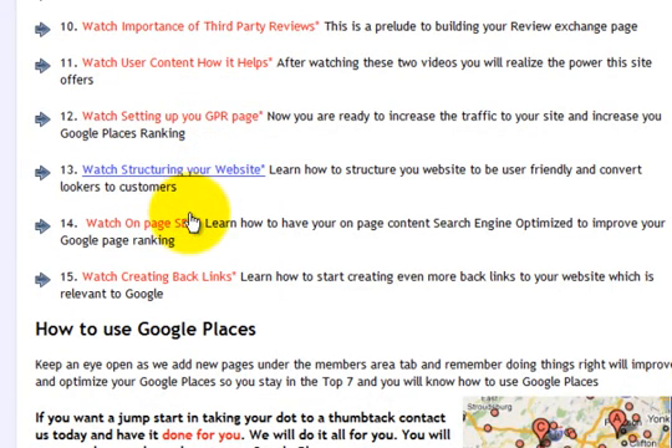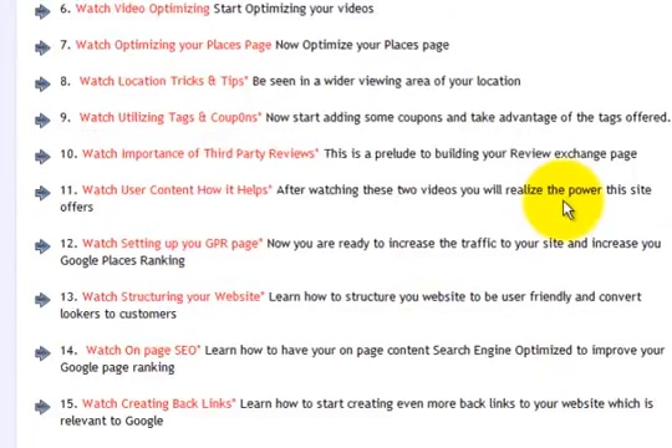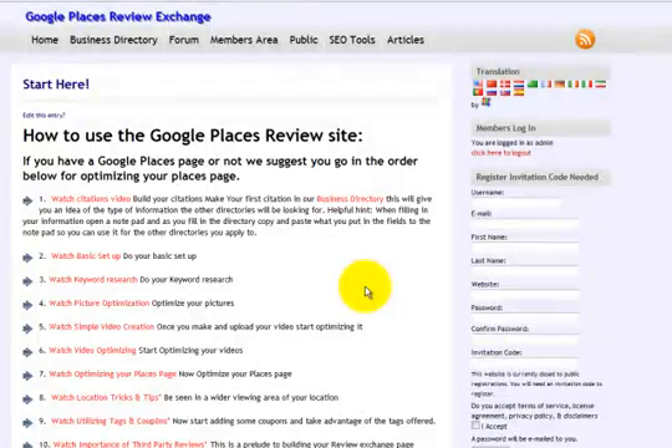We're going to show you how to structure your website, on-page SEO, and how to create some backlinks, which is all very important to Google at this time.